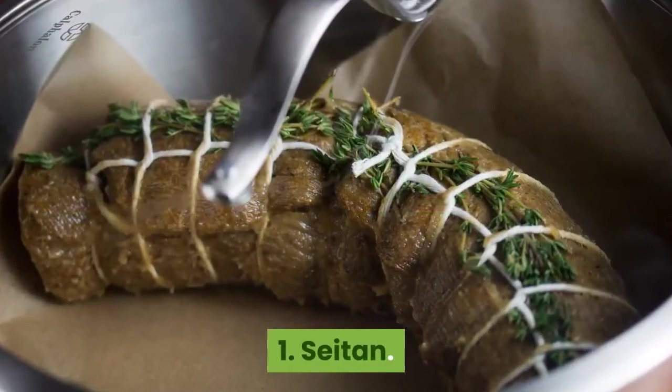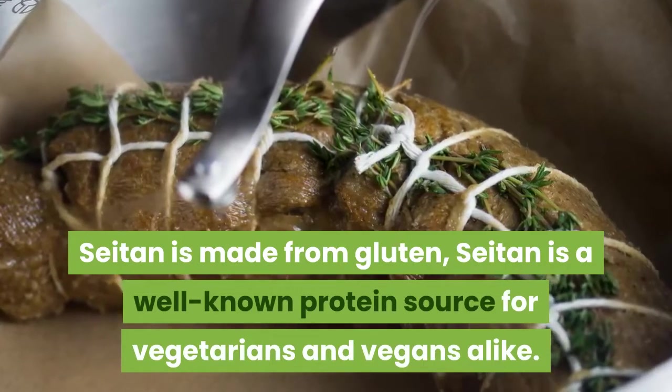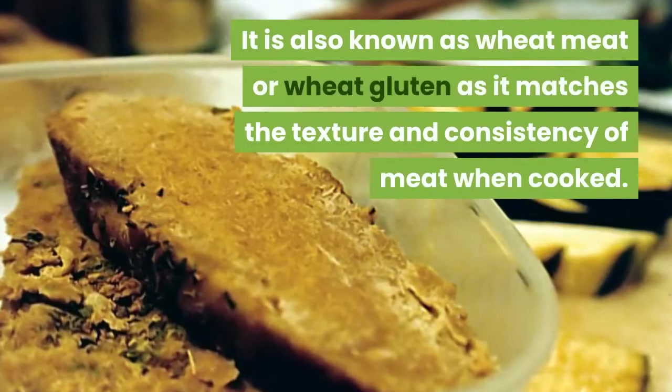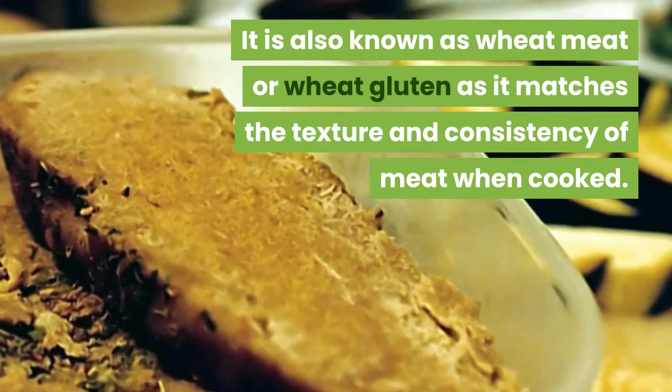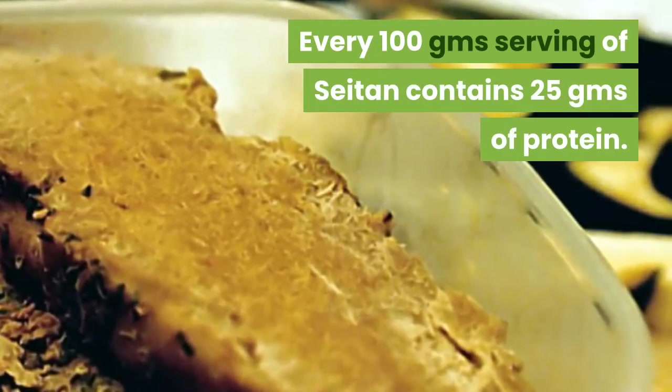1. Seitan. Made from gluten, seitan is a well-known protein source for vegetarians and vegans alike. It is also known as wheat meat or wheat gluten, as it matches the texture and consistency of meat when cooked. Every 100g serving of seitan contains 25g of protein.